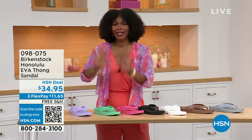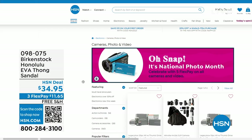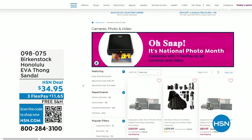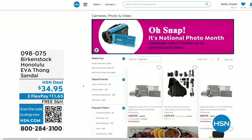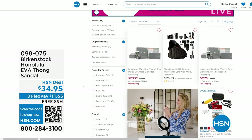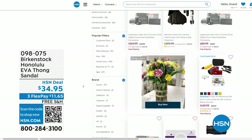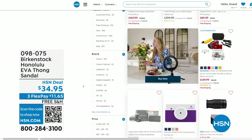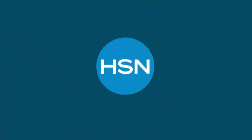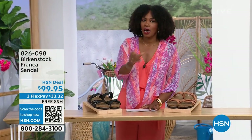Item number 098-075 — that's the number to get them home. Also if you're shopping on hsn.com, after you pick up your Birkenstock shop around — it is our National Photo Month. We've got five flex pay on cameras. Cameras are back — can you believe it, a real camera? If you've got occasions coming up and want to get a great shot or a great video, we've got great cameras and video cameras on hsn.com.